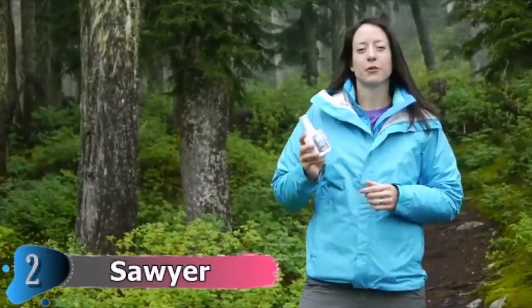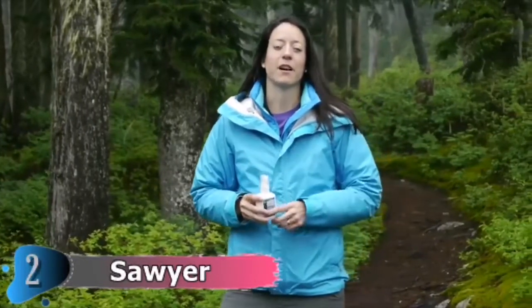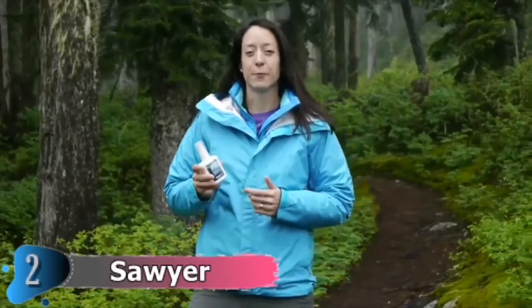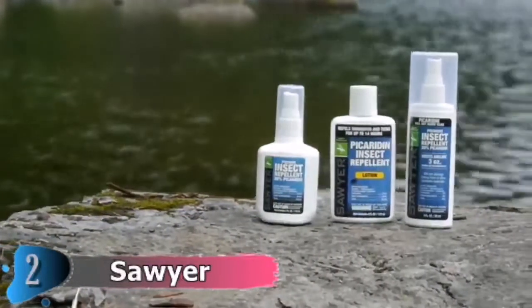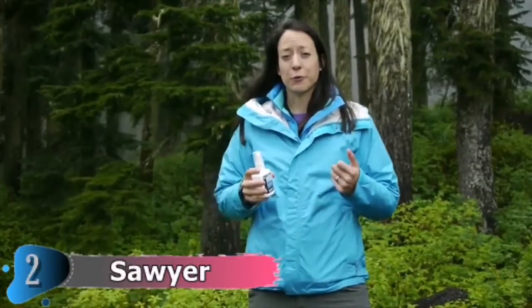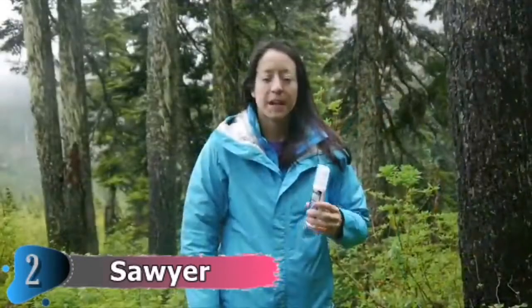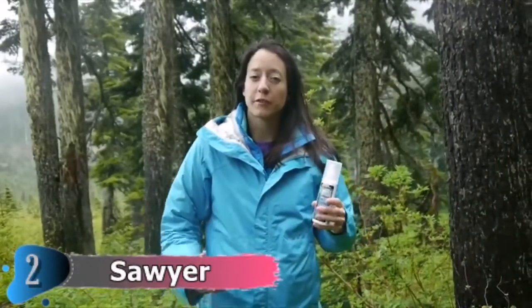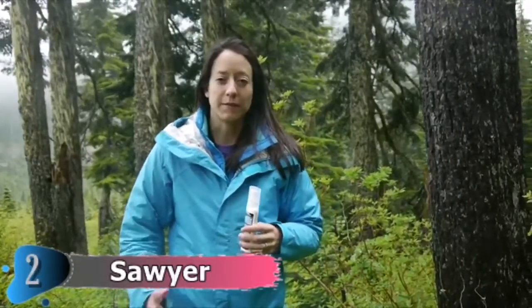Sawyer Picaridin is the new gold standard for topical insect repellents because it's gear safe, long-lasting, and effective on flies and mosquitoes. It's the ideal formula for the entire family. Our 20% Picaridin comes in both spray and lotion, and in multiple sizes. The sprays last up to 12 hours against mosquitoes and ticks, while the lotions last up to 14 hours against mosquitoes and ticks. Both spray and lotion also repel sand flies, gnats, chiggers, fleas, and biting flies for up to 8 hours. Picaridin is great for travelers, especially if you're traveling to Central or South America, because it's found to be more effective on the breed of mosquito commonly found in that region.